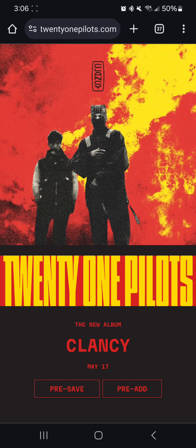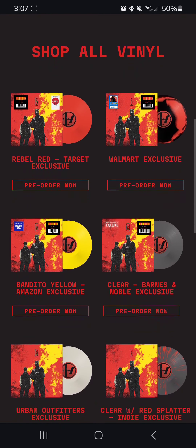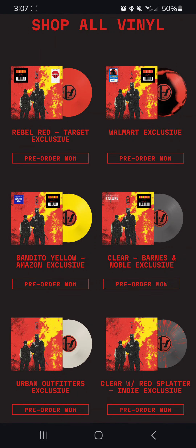However, what I think flew under the radar is there are way more color variations of the Clancy vinyl that are online. I'm currently on 21pilots.com — to be even more specific, 21pilots.com/vinyl. On here you can see everywhere there is a color variation of Clancy, such as Target getting the Rebel Red vinyl and Amazon getting the Bandito Yellow.